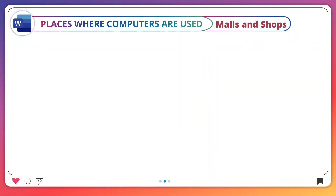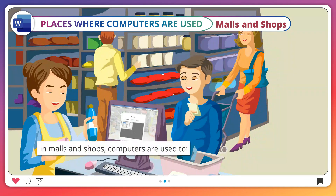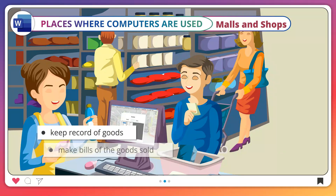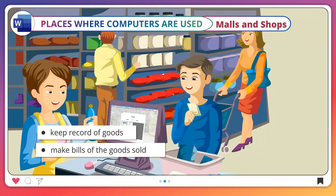Malls and shops. In malls and shops, computers are used to keep record of goods and make bills of the goods sold.